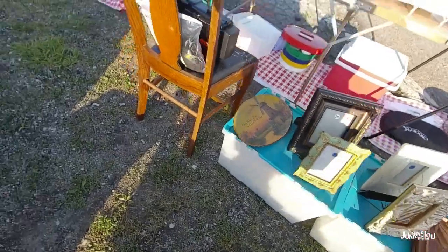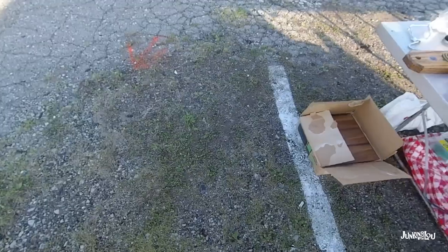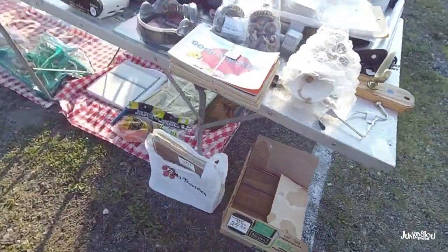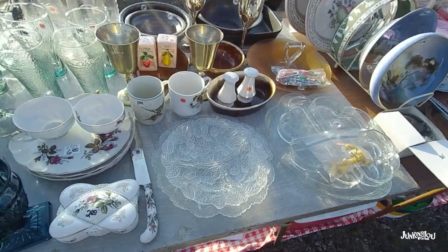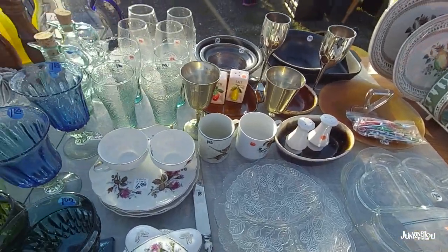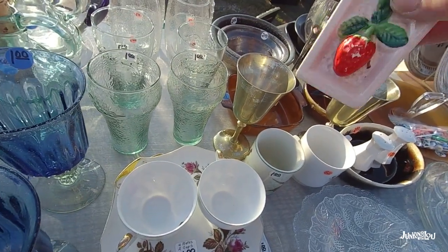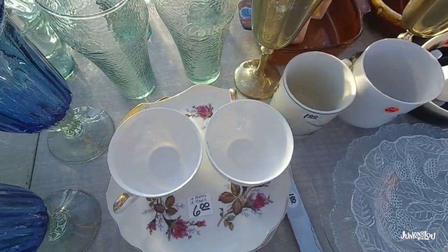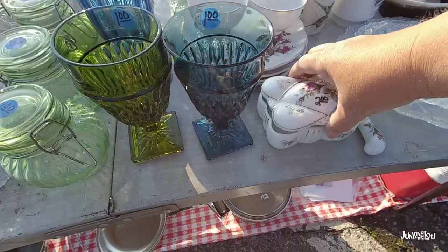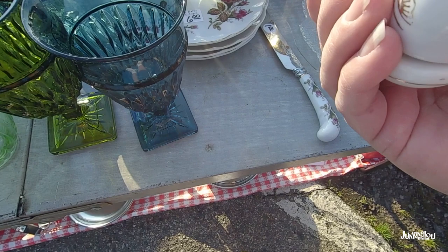I have to really look carefully at her booth because she has a lot of hidden treasures. Looking around on this side of the table, you always have to check on the ground because look at all the items on the ground that if you didn't look down, you wouldn't see. And these salt and pepper shakers were super cute. I'm not quite sure why I didn't buy them — maybe they had a chip on them. Sometimes when you watch these videos later, you're like, why didn't I buy that?